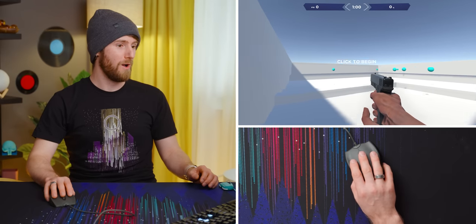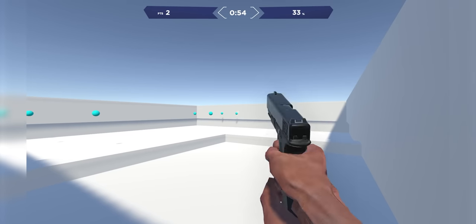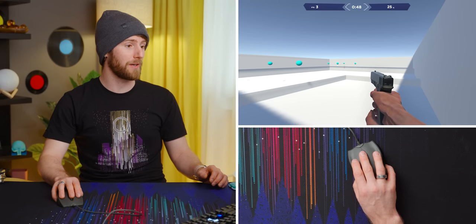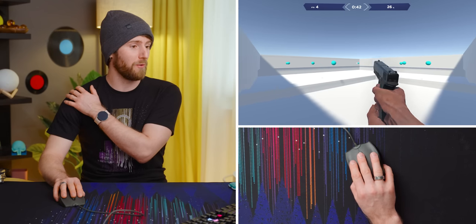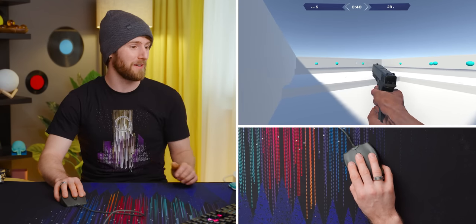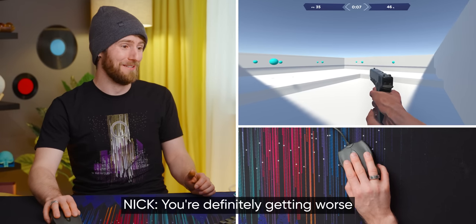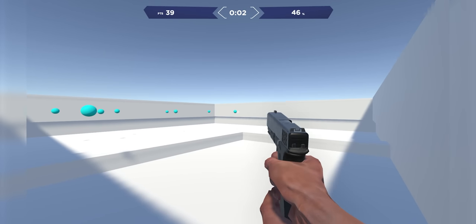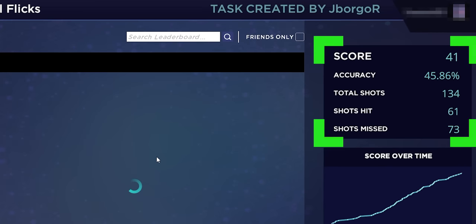I can feel aches in my hand and arm already before I've even done the small-flick aim test. Whoa — okay, that wasn't good. I swear I'm not hamming this up, this is really hard. I feel my whole forearm tensing up. Watch me not actually be any worse... no, this is worse. I can't look at the score right now because I'm still aiming.